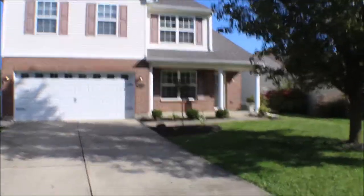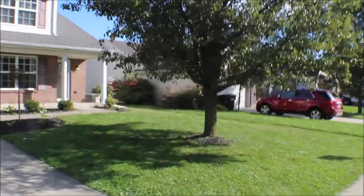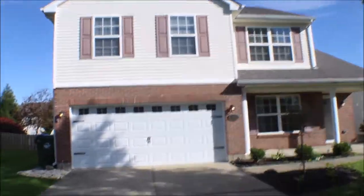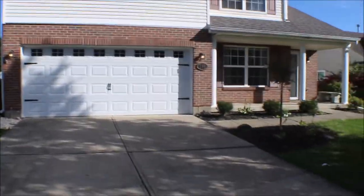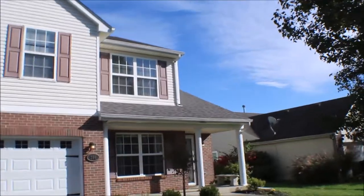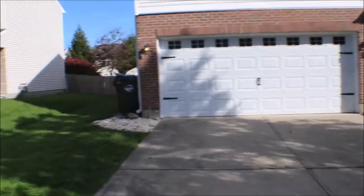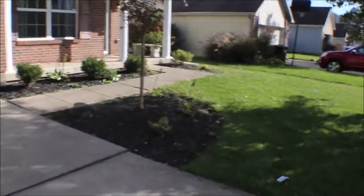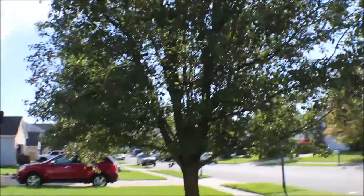Nice little porch. Vinyl siding, brick, three-dimensional shingles. Nice neighborhood, sidewalk. Nice landscaping, shade tree.